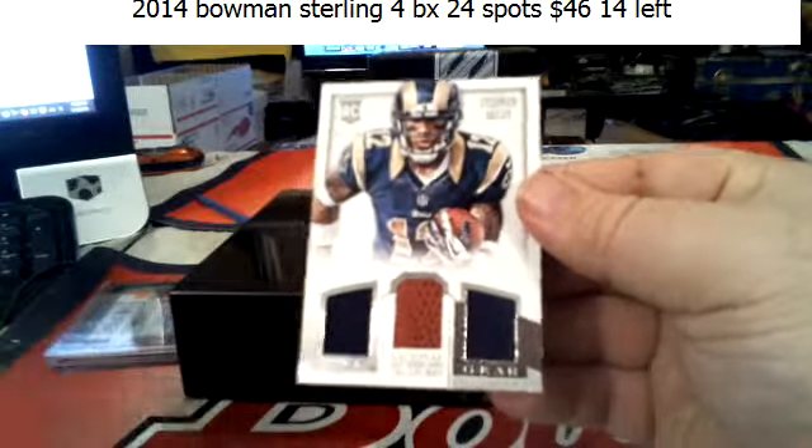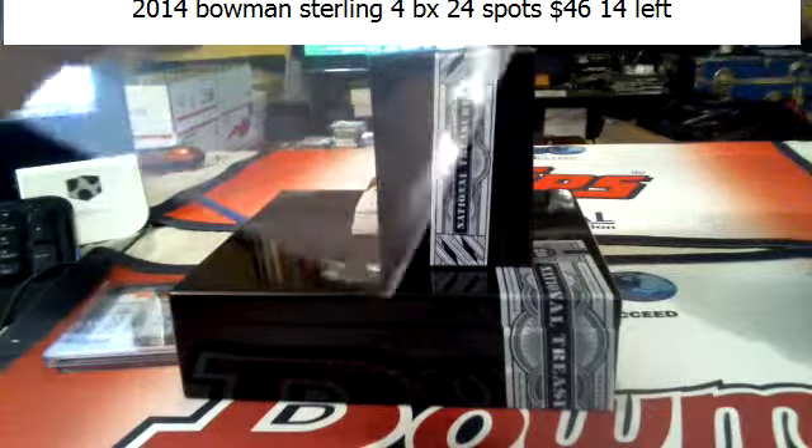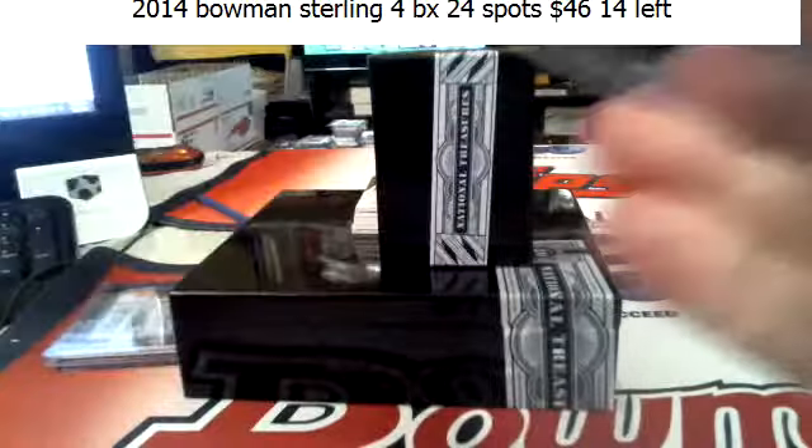Tommy Kelly, Steadman Bailey — 91 of 99 triple relic for the Rams.